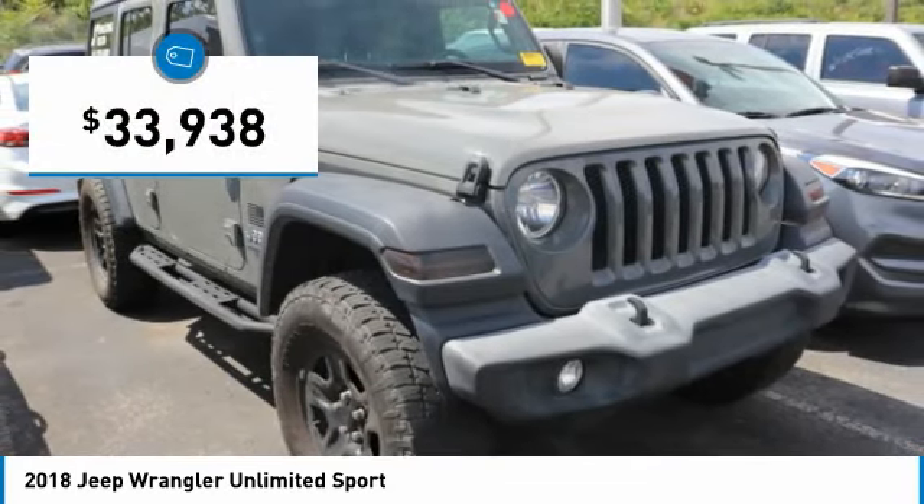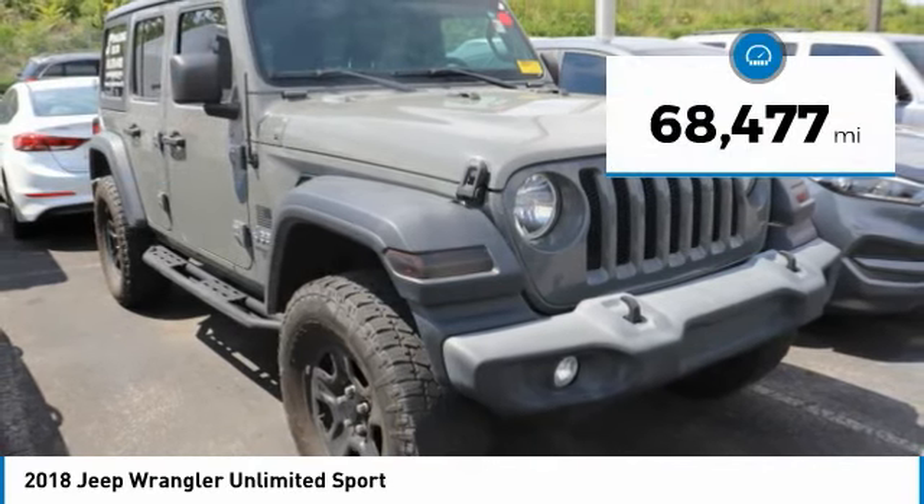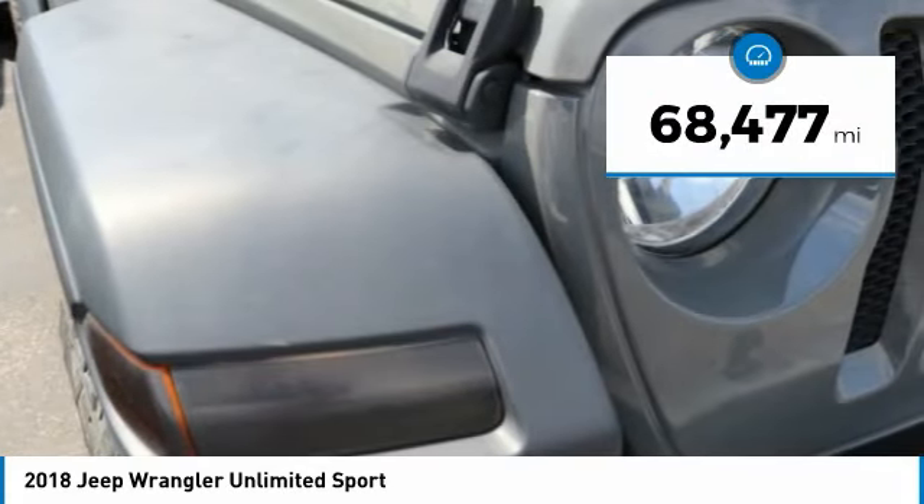And it is priced below $35,000. This vehicle has less than 70,000 miles.